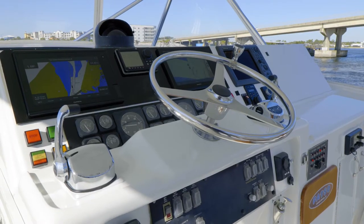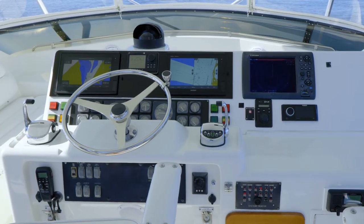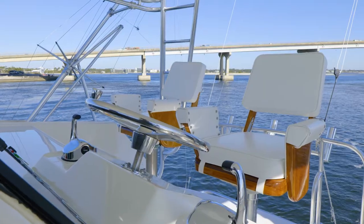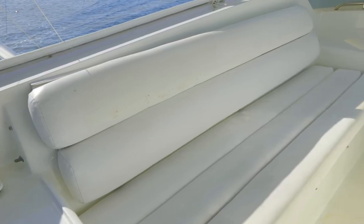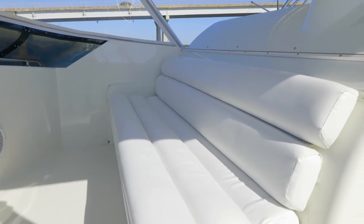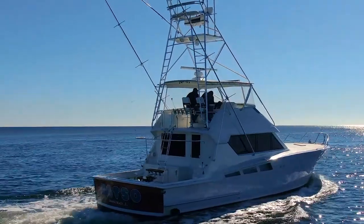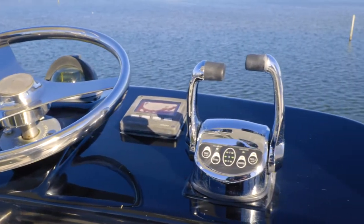Fatso has had many upgrades over the years, including new hull side painting, sea decking in the cockpit, a Blue Water teak fighting chair, Blue Water teak ladder back helm chairs, a Garmin suite of electronics, a new enclosure, and JL Audio — so you can rock out in the middle of the Gulf of Mexico while catching blue marlin.